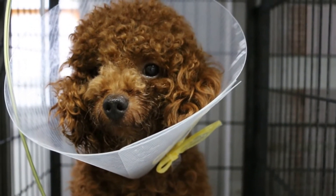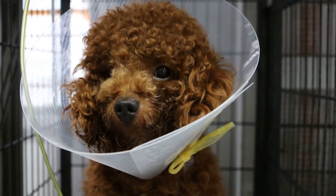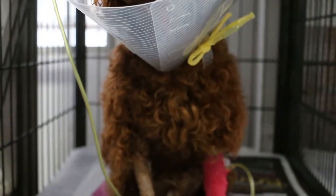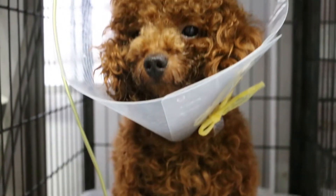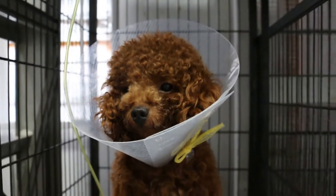There is also another test for anaplasma, ehrlichiosis, and heartworm, and then quickly consider Imazor for treatment.